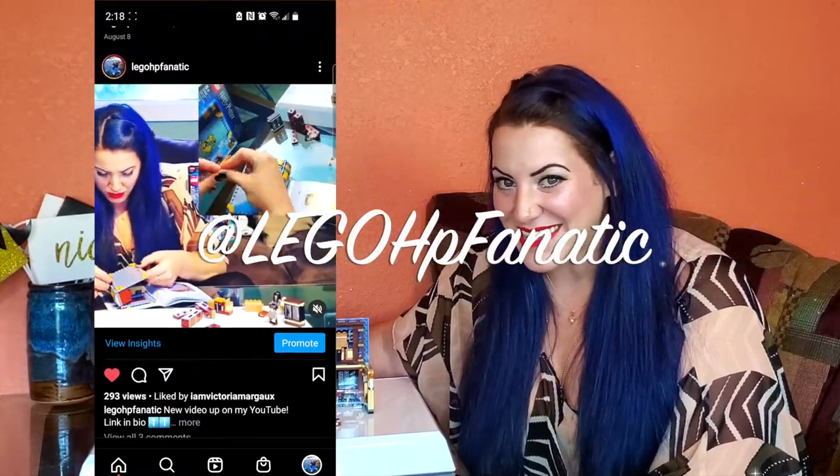You can see detailed photos of this build on my Instagram at legohpfanatic. Please make sure you like this video, and if you haven't already, subscribe to my YouTube channel. If you'd like to see more videos like this, click right here. Thanks so much. Bye!